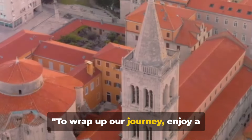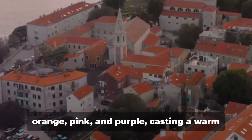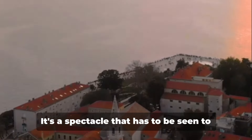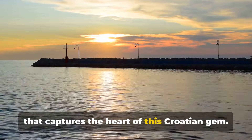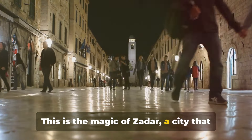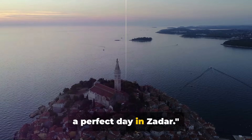To wrap up our journey, enjoy a breathtaking sunset from the waterfront. As day turns into night, the sky over Zadar paints a masterpiece with hues of orange, pink and purple, casting a warm glow over the city. It's a spectacle that has to be seen to be believed — a serene and stunning scene that captures the heart of this Croatian gem. This is the magic of Zadar, a city that truly comes alive at twilight. The waterfront sunset, the perfect end to a perfect day in Zadar.